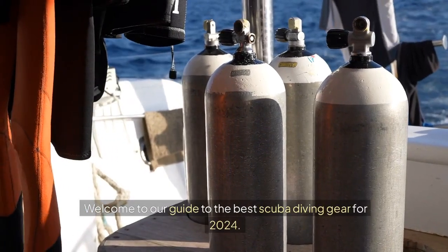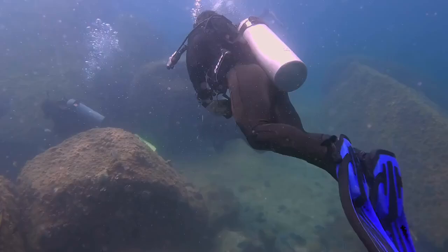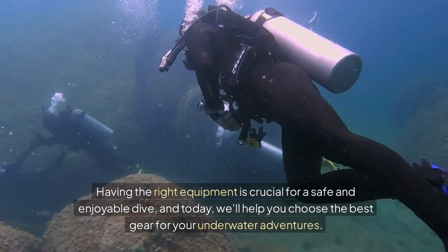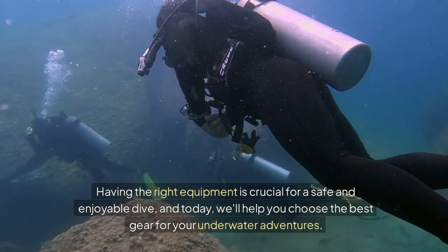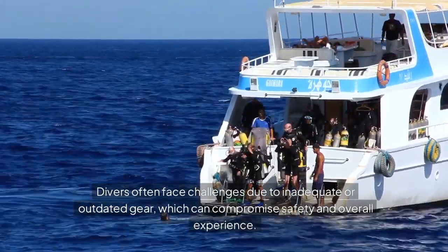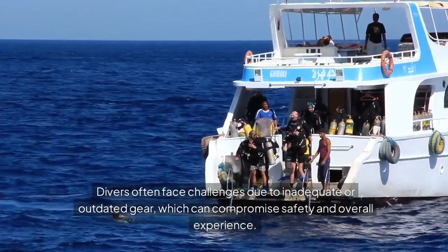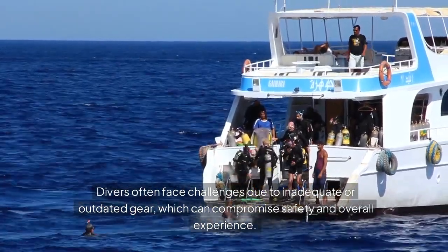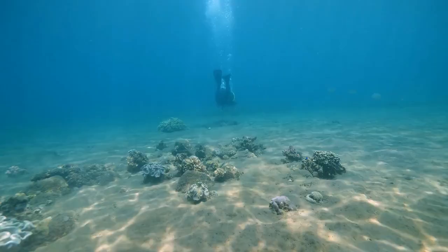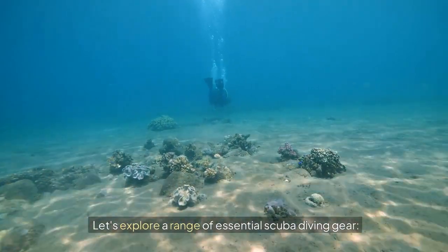Welcome to our guide to the best scuba diving gear for 2024. Having the right equipment is crucial for a safe and enjoyable dive, and today we will help you choose the best gear for your underwater adventures. Divers often face challenges due to inadequate or outdated gear, which can compromise safety and overall experience. That's why investing in proper equipment is so important. Let's explore a range of essential scuba diving gear.